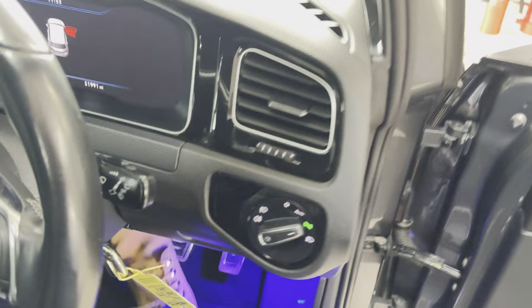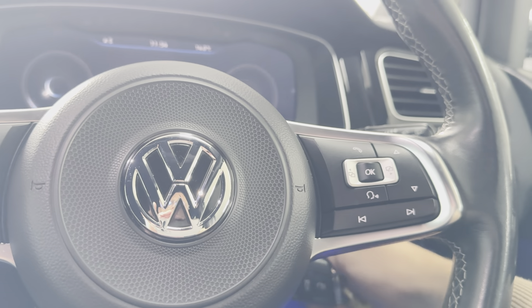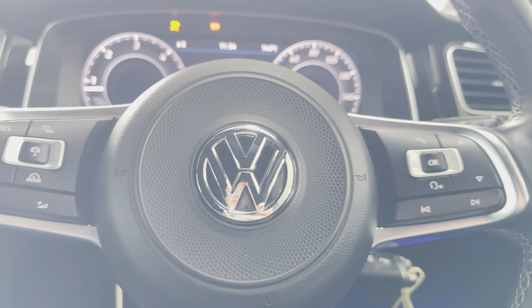Let me highlight some of the other interior features. It has the multi-function GTD steering wheel and it's got the virtual dash as well. It has covered just over 51,000 miles — 51,990.